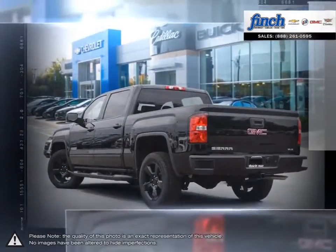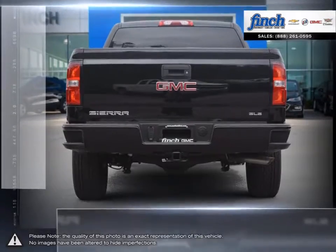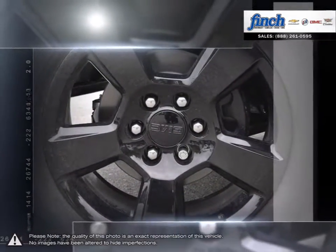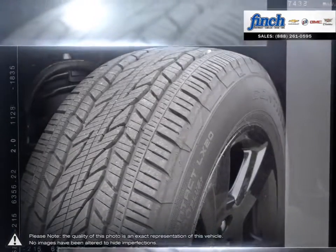This light-duty pickup offers a welcoming cabin full of cubbies, bins and comfort that remains quiet even at quicker highway speeds. The Sierra 1500 is built as a rugged workhorse with years of reliability and dependability backing it.